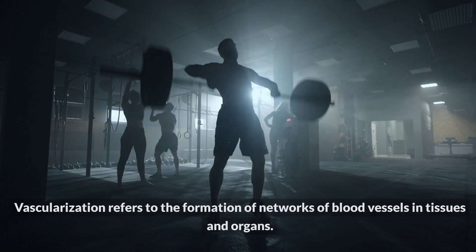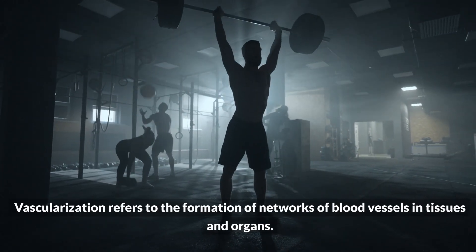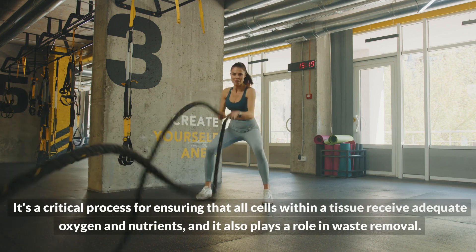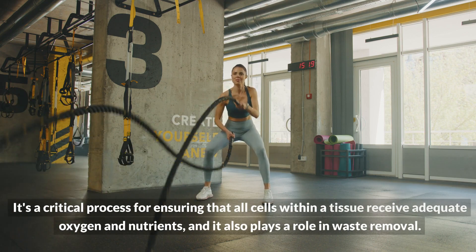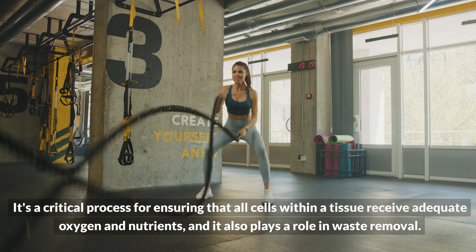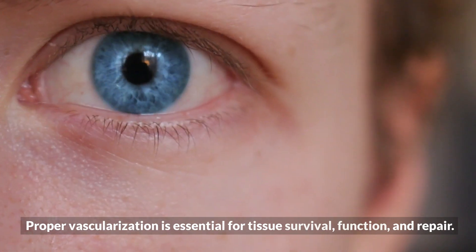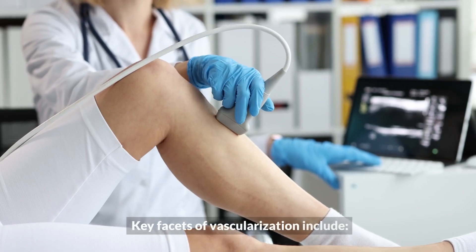Vascularization refers to the formation of networks of blood vessels in tissues and organs. It's a critical process for ensuring that all cells within a tissue receive adequate oxygen and nutrients, and it also plays a role in waste removal. Proper vascularization is essential for tissue survival, function, and repair.